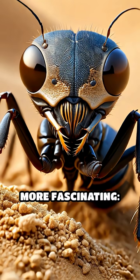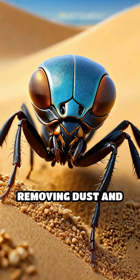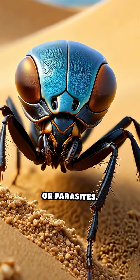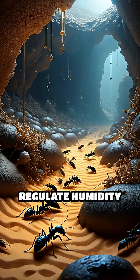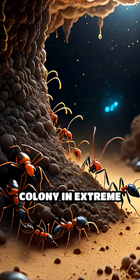But it gets even more fascinating. Dune ants groom each grain by rubbing it against their bodies, removing dust and organic debris that could harbor mold, bacteria, or parasites. This cleaning process not only keeps the nest hygienic, but also helps regulate humidity and temperature, ensuring the survival of the colony in extreme conditions.